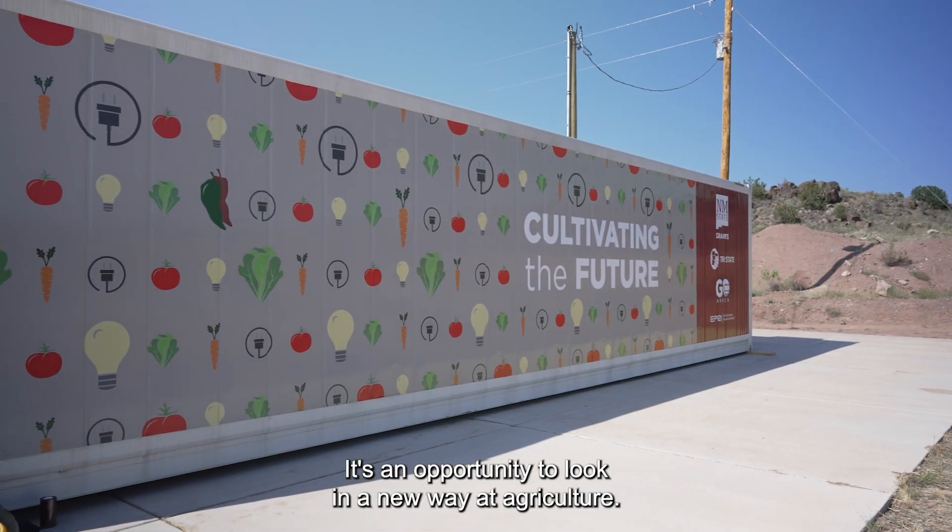This is our first big adventure into beneficial electrification beyond electric vehicles. It's an opportunity to look in a new way at agriculture.